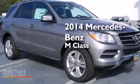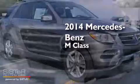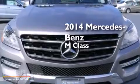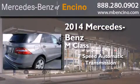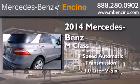This is a brand new 2014 Mercedes-Benz M-Class. This crossover has a 7-speed automatic transmission and a 3.0-liter V6.